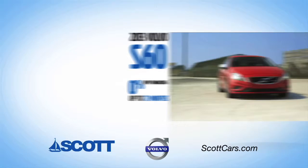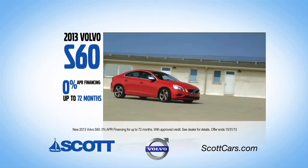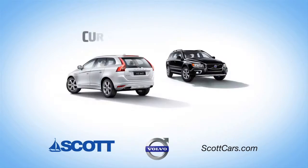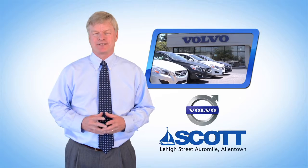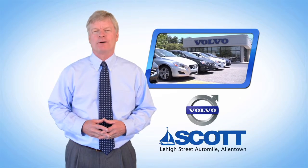Select a 2013 Volvo S60 and receive 0% APR financing for up to 72 months. Current Volvo owners can receive up to $10,000 off select 2013 Volvos. See you today at Scott Volvo on the Lehigh Street Auto Mile in Allentown. We'll be right back.